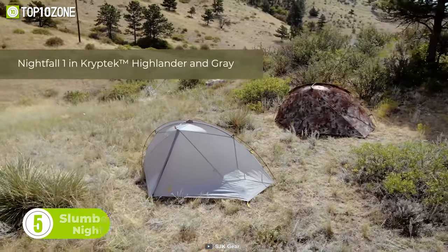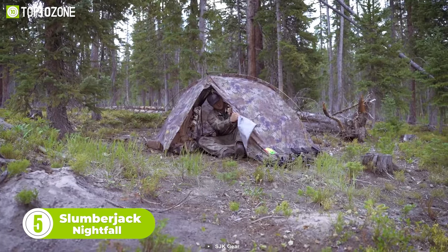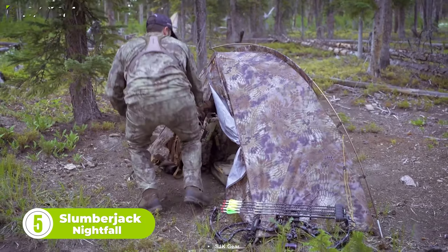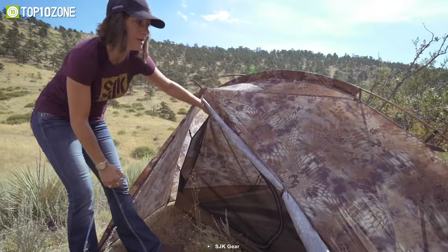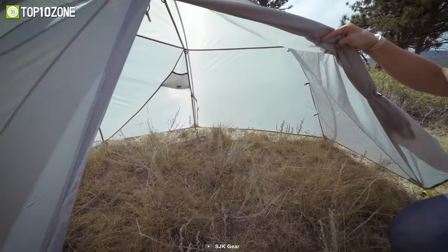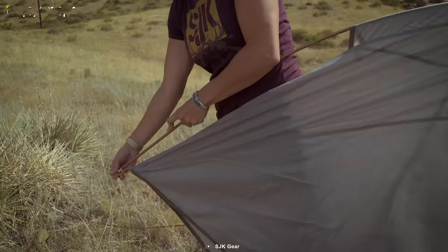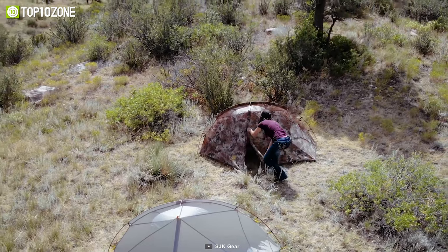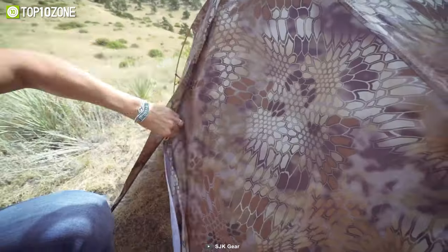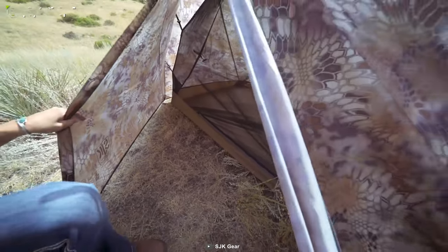But do you know what's better than a tarp? An actual tent. Introducing the Slumberjack Nightfall, a one-person tent that has raised the bar for three-season mountain tents. It has an external pitch-pull architecture that keeps the inner tent dry while pitching in the rain. The near-vertical sidewalls provide huge interior space, and the fast-pitch option makes it convenient to set up. Moreover, the full-coverage Rainfly ensures a dry and comfortable experience in any weather condition. Designed for hunters, backpackers, and campers alike, the Slumberjack Nightfall is ready to impress.